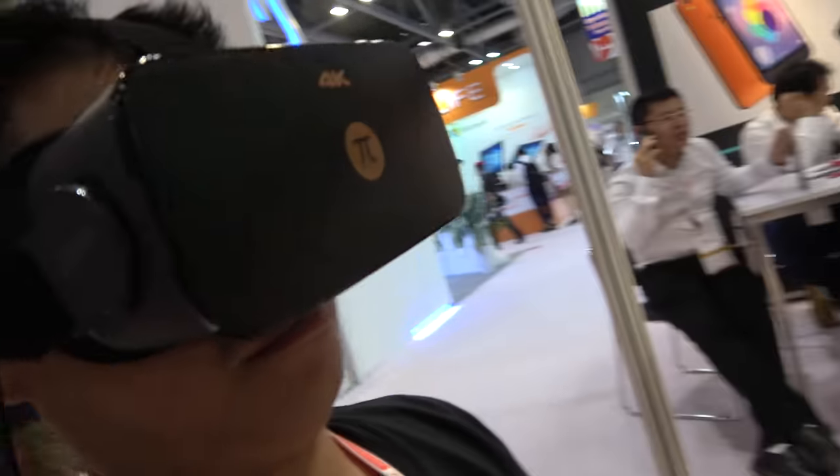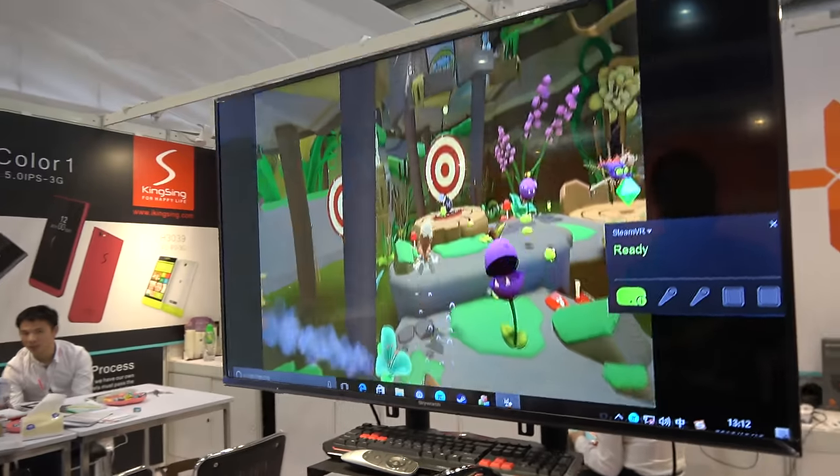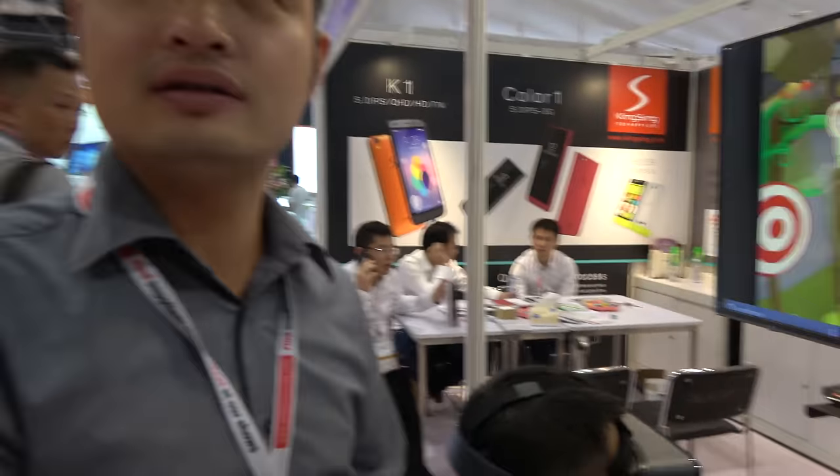4K VR! So it's great for games, but it's also great for 4K 360 video.